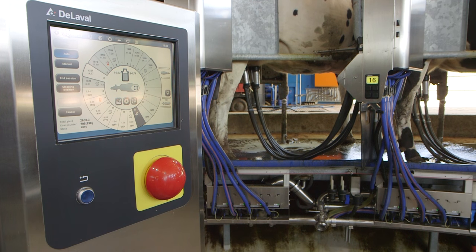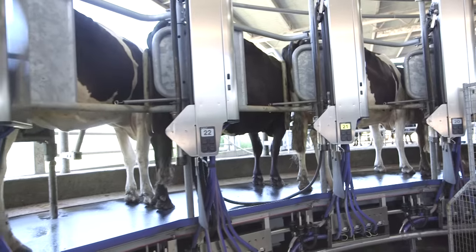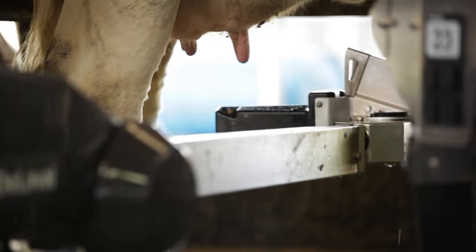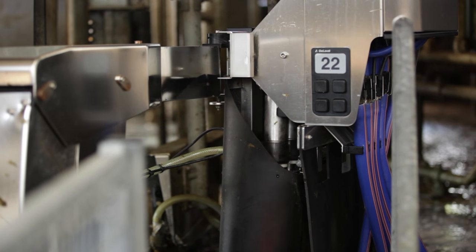When the computer senses that each cow is finished milking, the cups are removed and the cow stays on the platform until the exit gate. In the meantime, her teats are sprayed with disinfectant by the last robot to keep her udder healthy. The milking cups and the milking platform are also cleaned, ready for the next cow.